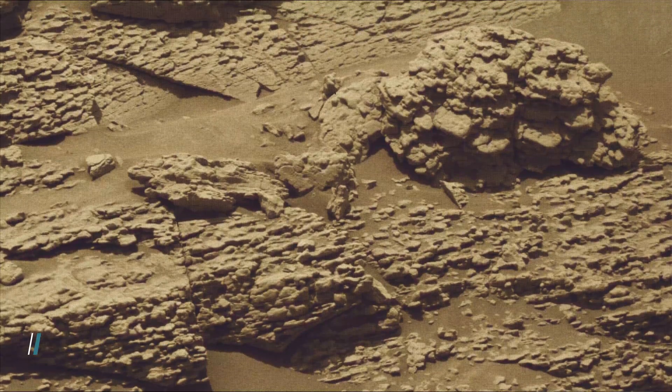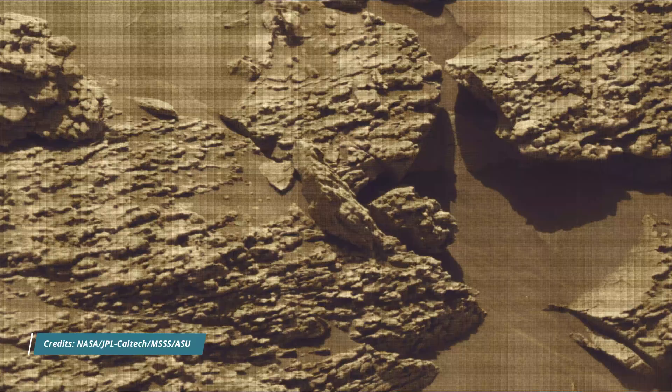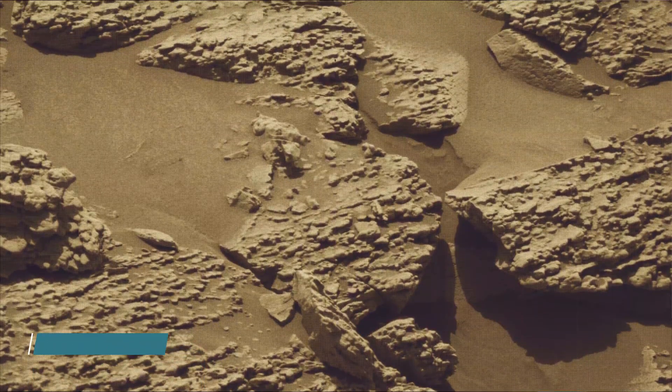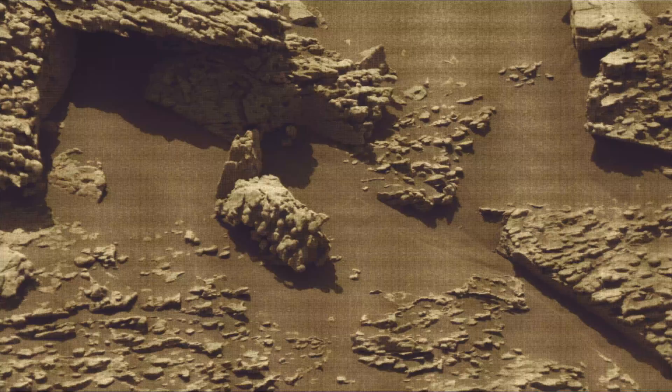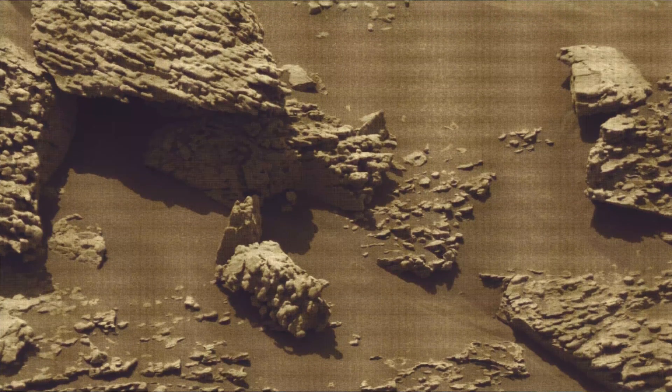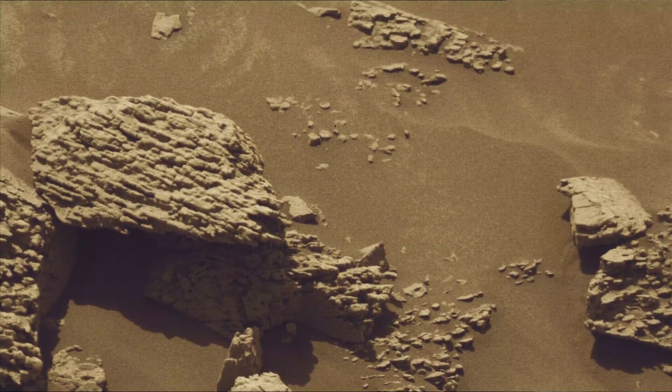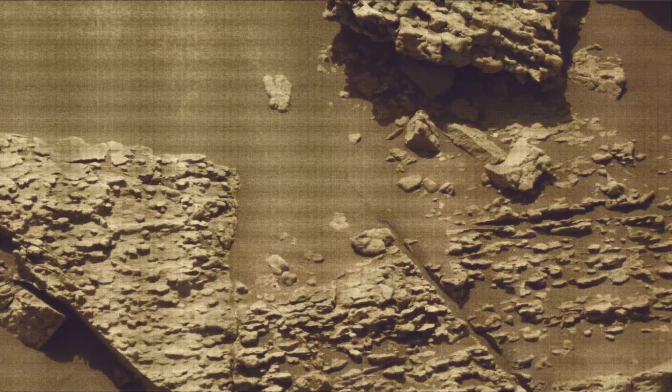These images were taken by MastCam, HazCam, and NavCam on board NASA's Mars rover Curiosity. Curiosity rover captured most of these images on 17th December 2025, the 4,751st Martian day or sol of the Curiosity rover mission on Mars.